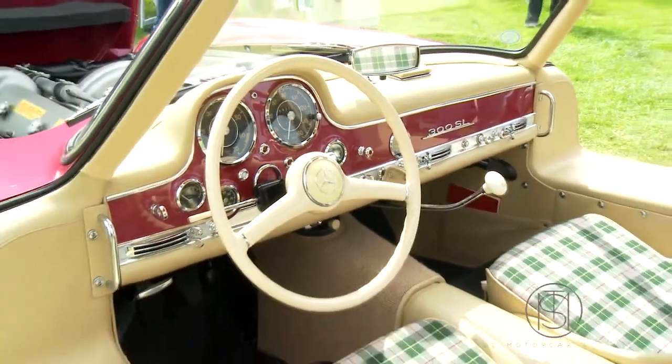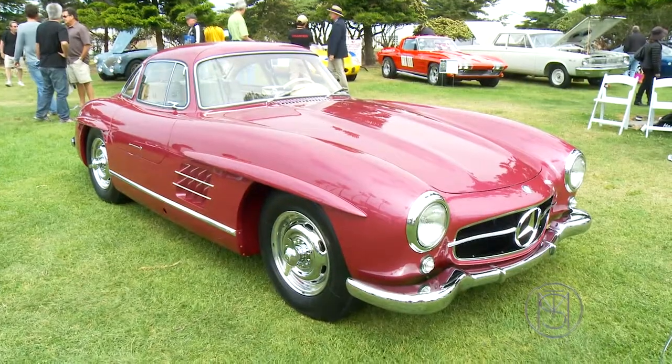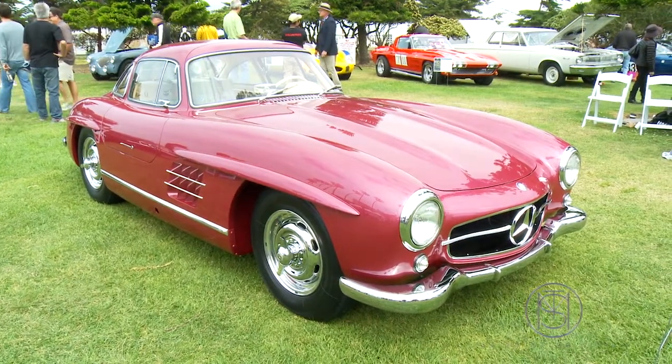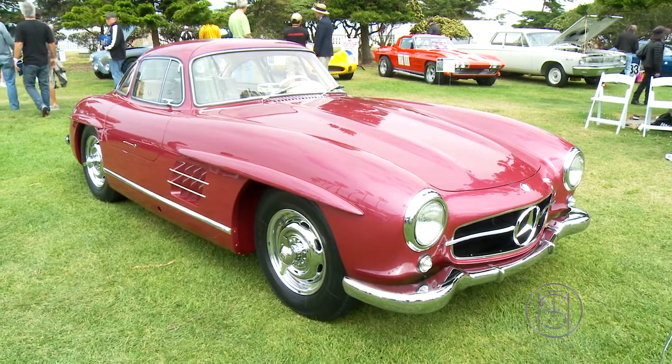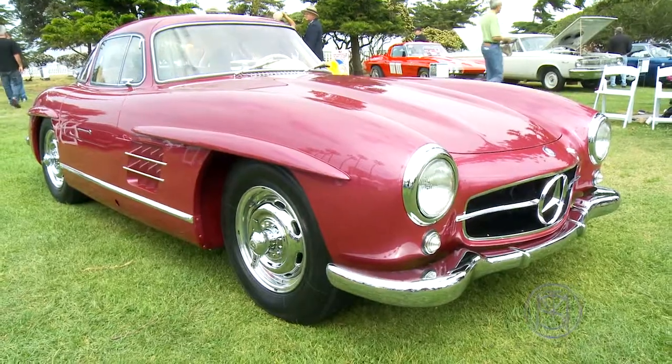You did a complete restoration on this car — it looks like you just got done with it. Well, actually we finished it 18 years ago. It seems to have stood up pretty well. Yeah, it's well cared for. It probably doesn't have too many miles on it since we did it, but it's well maintained and we get back to the shop occasionally to go through and do things.